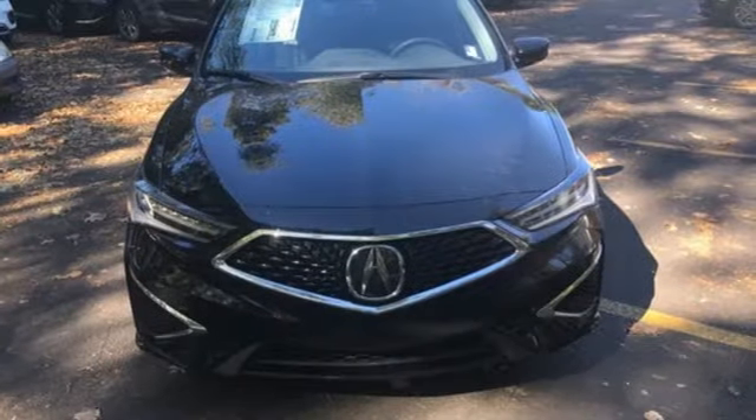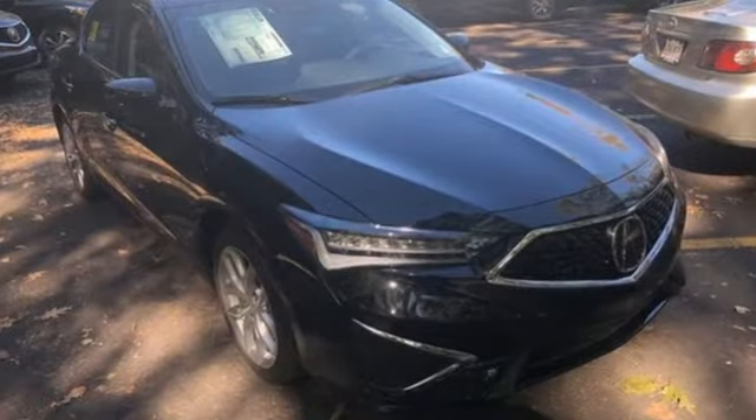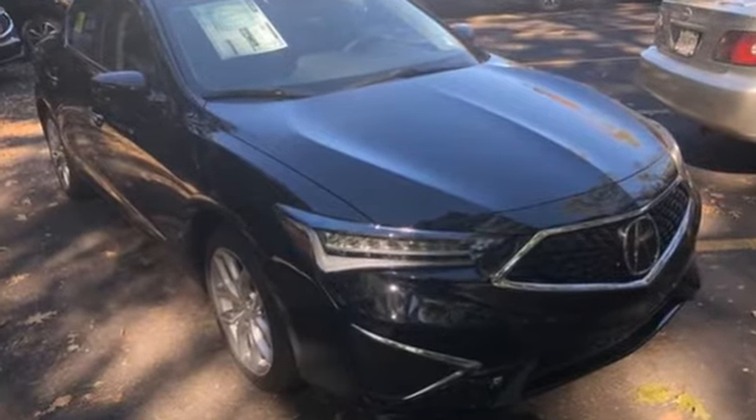At Acura, we manufacture exhilaration so you don't have to. Someone's going to drive this fantastic vehicle off the lot. Should be you — test drive it today.